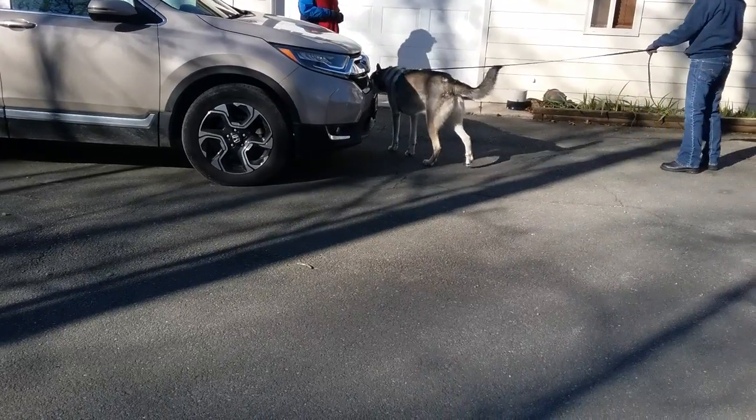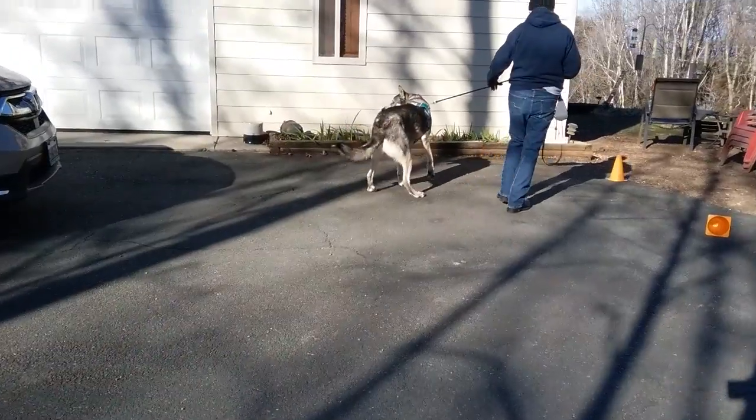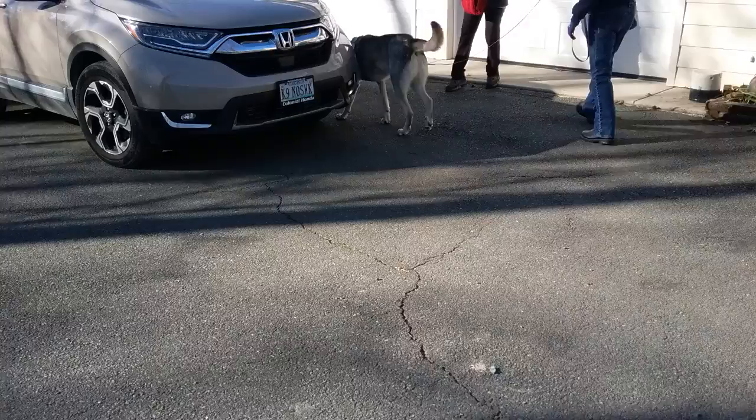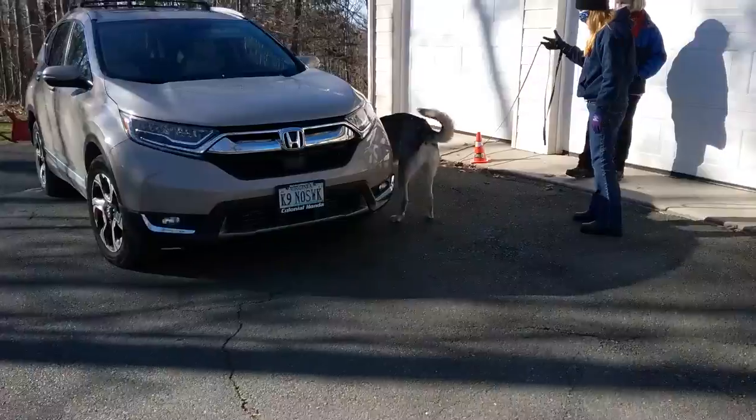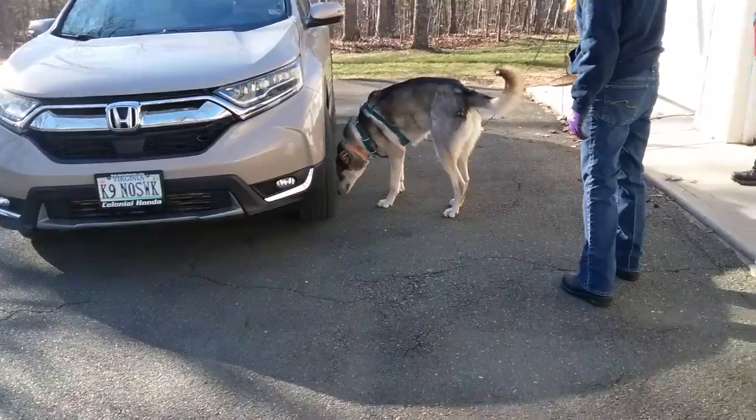Go check. When you go check, there might be more. You need to know what your dog looks like when there's nothing on a car, too. So you see the change in behavior.